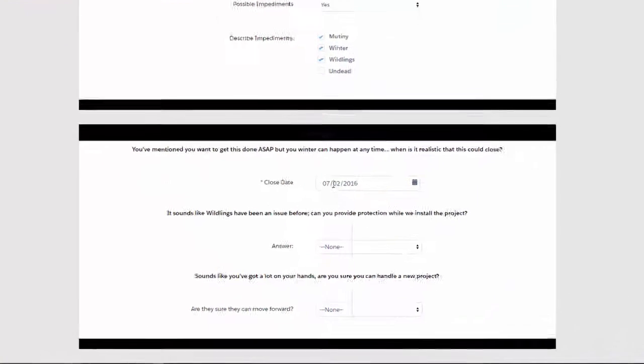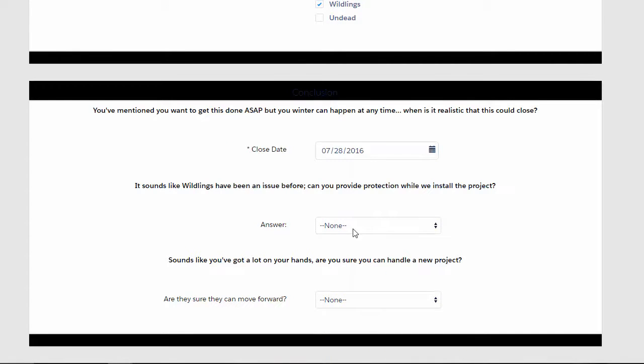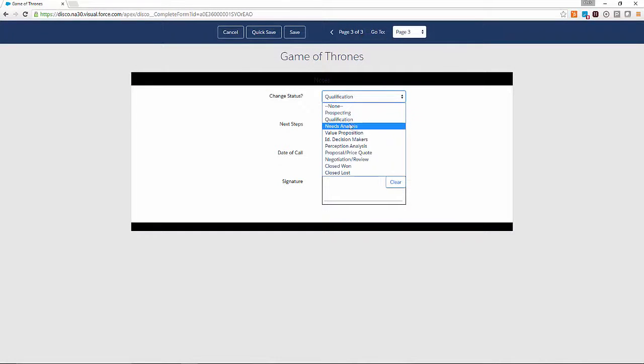Finally, Eureka has taken some of the answers that were given over the course of the interaction and actually summarized them for a conclusion. We want to know when a realistic close date is, if we're going to get protection, and how sure we are that the customer wants to move forward. On the final page, we'll want to take some housekeeping notes, move the stage along, and talk about what next steps look like.